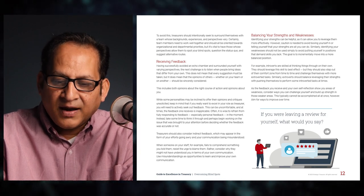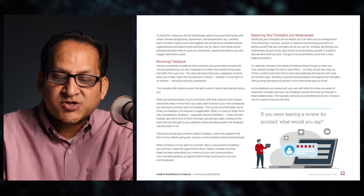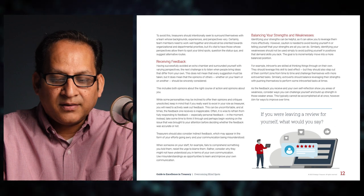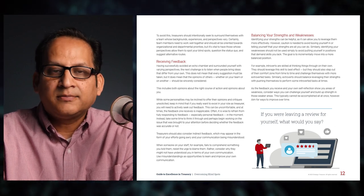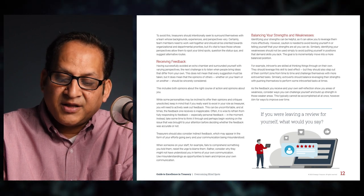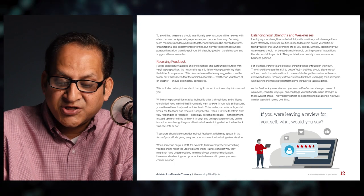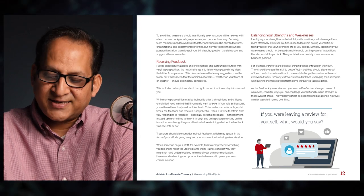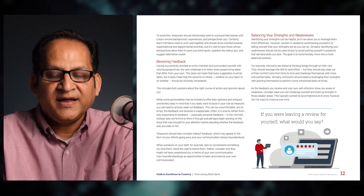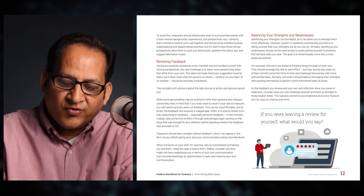Treasurers should also consider indirect feedback, which may appear in the form of your efforts going awry or your communication being misunderstood. When someone on your staff fails to comprehend something you told them, resist the urge to blame them — consider why they might not have understood in terms of your own communication. Use misunderstandings as opportunities to improve. The third aspect is balancing strengths and weaknesses. Identifying your strengths allows you to leverage them more effectively, but don't box yourself in. Similarly, identifying weaknesses should not be used simply to avoid demanding situations — the goal is to incrementally move into a more balanced position.